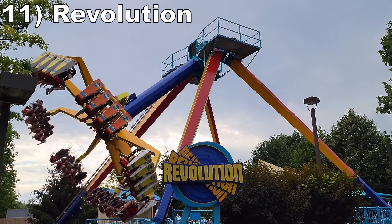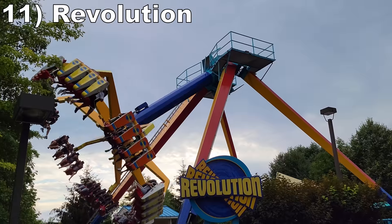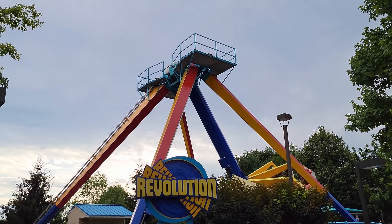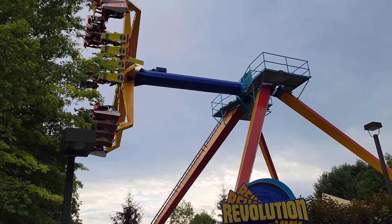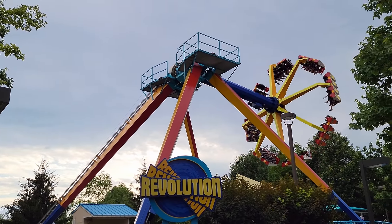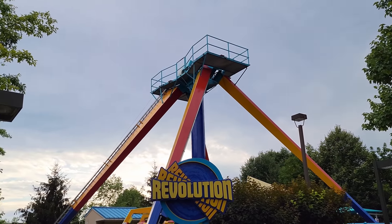#11 Revolution — This Chance Frisbee is decent for the genre. Like Meteor, this pendulum is rather weak on the positive Gs, but it gives some decent floater airtime on all the max swings, and it has a nice fulfilling cycle.